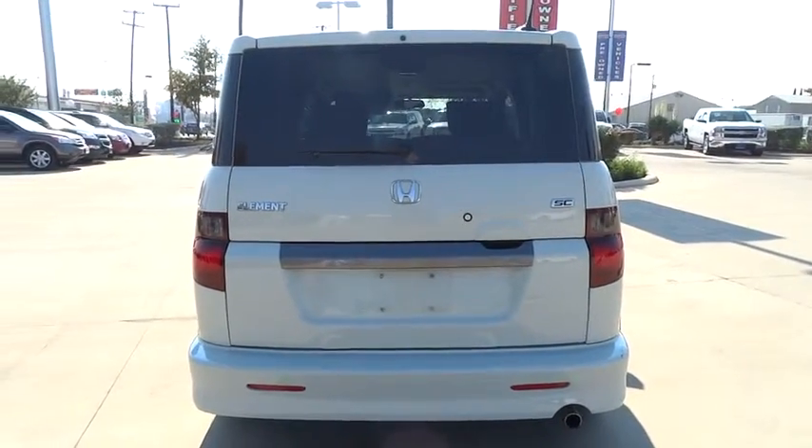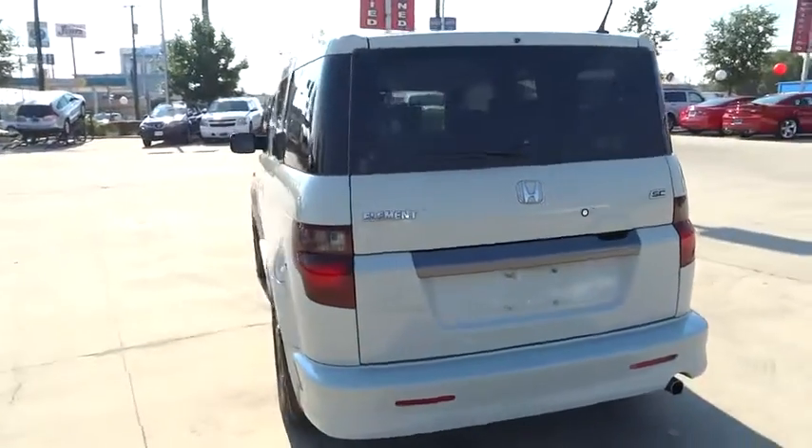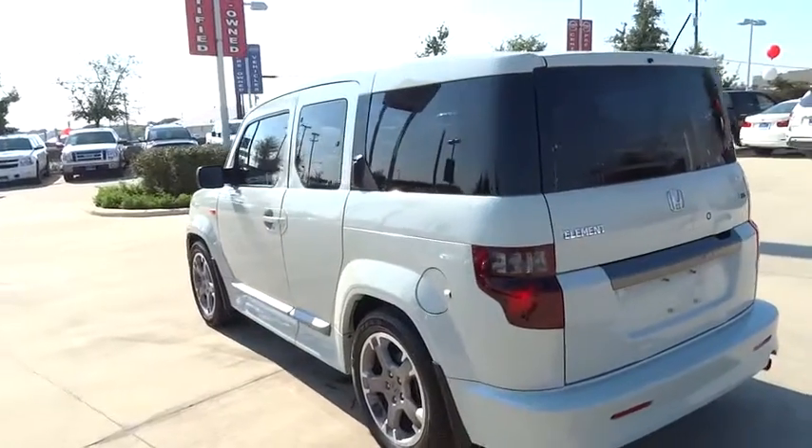FWD, rear defrost, CD player, bucket seats, MP3 player, and power door locks.